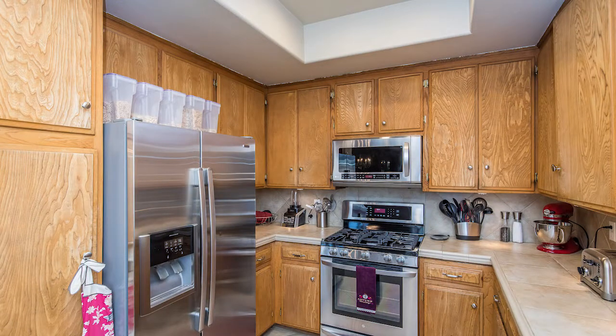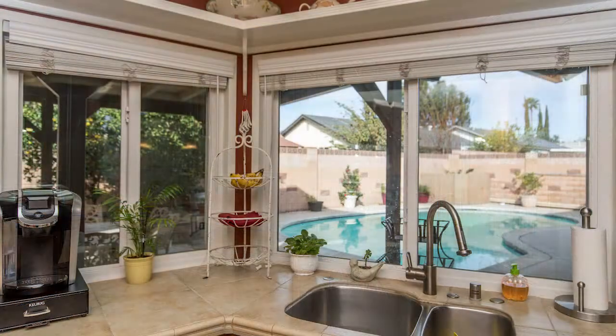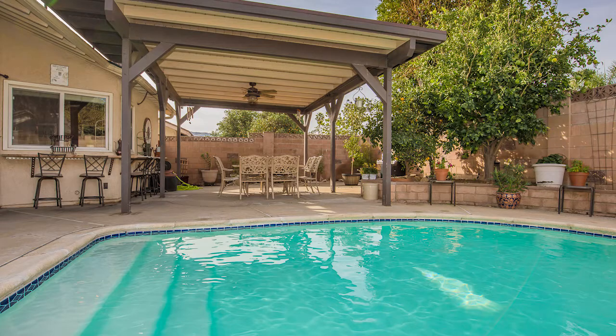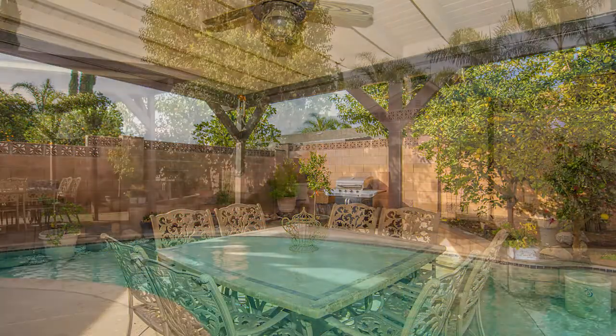An updated kitchen with stainless LG appliances including a five burner range and oven, a microwave and a dishwasher, a tray ceiling with recessed lighting, upgraded countertops, backsplash and under cabinet lighting. A stainless sink which offers a view to the private backyard displaying a sparkling pool which was just replastered. The pool has solar heating for the water and a large covered patio — a truly relaxing setting to spend your evenings and weekends.